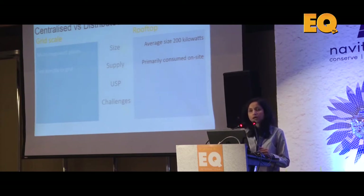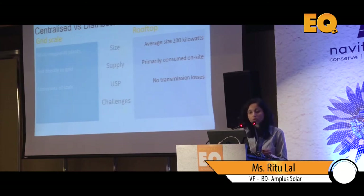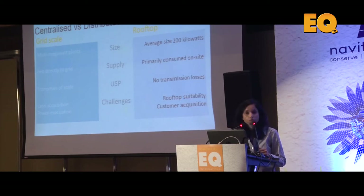The way we've structured the rooftop segment in India, the primary consumption is on-site — that's the model we are perpetuating, unlike Germany where everything, even on a rooftop, is being put into the grid. One of the best things about the rooftop segment is that there are absolutely no transmission losses, whereas grid scale gives you huge economies of scale at large capacities.